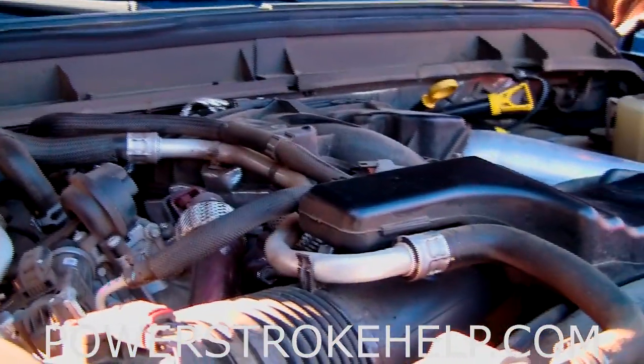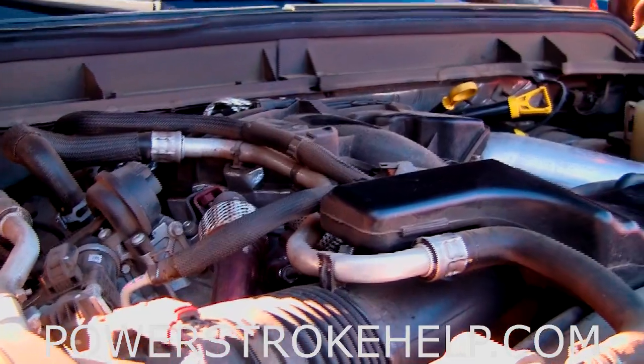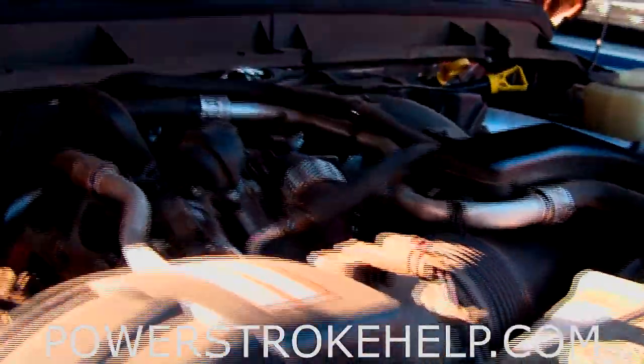The common problem in the early 6.7's — some bright star that designed that turbo decided to put ceramic bearings in it, and as a result under hard load they'll come apart and the turbo will fail.